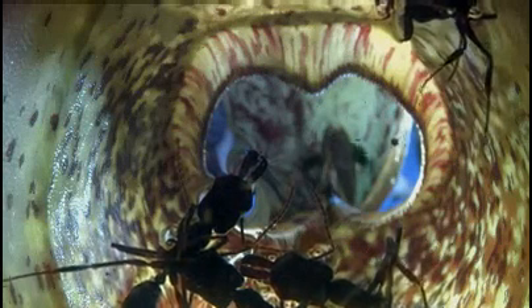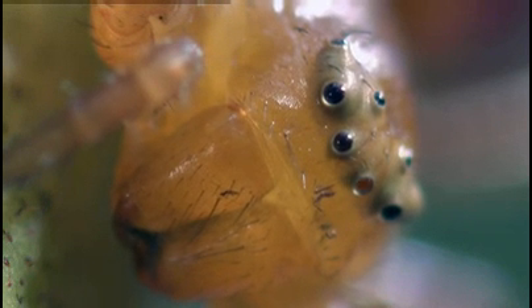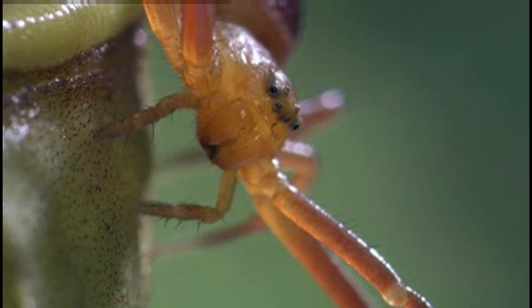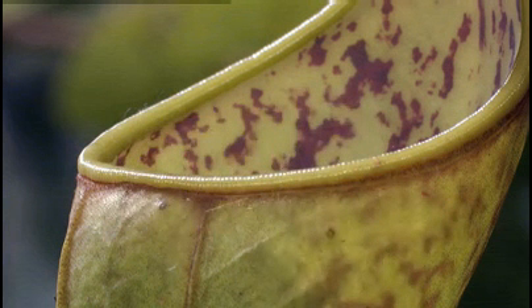But not all visitors have a fatal attraction to the pitchers. The red crab spider spends its entire life in the pitchers, hanging on with threads of silk. Instead of building a web, it relies on the water-filled pitcher to trap its food.